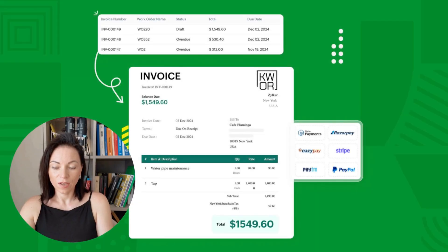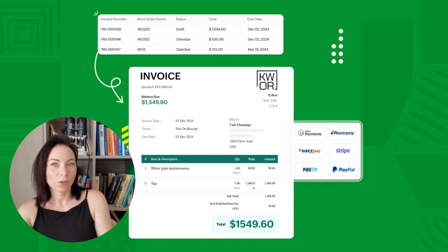Invoices done quickly make everyone happier. That invoice panel displays transaction summaries and a detailed invoice you can email or send for payment right away. You'll get paid faster, reduce billing errors, and keep cleaner records for taxes. To use it, confirm line items from the completed job, apply any parts or discounts, then send the invoice as a PDF or a payment link.